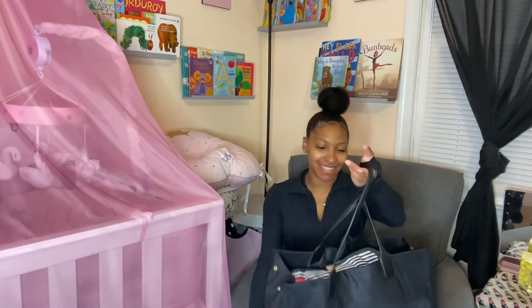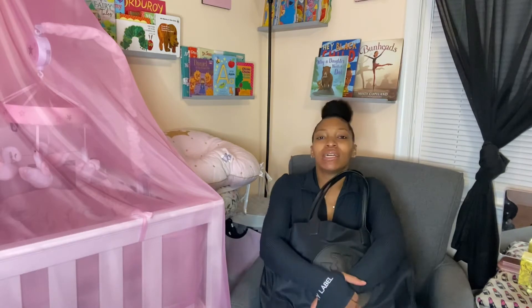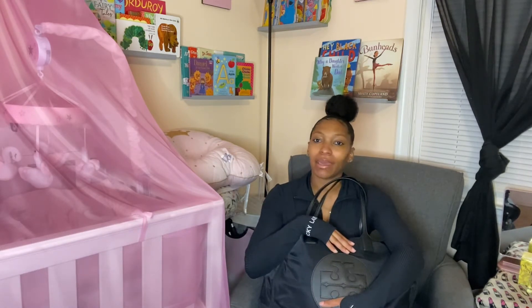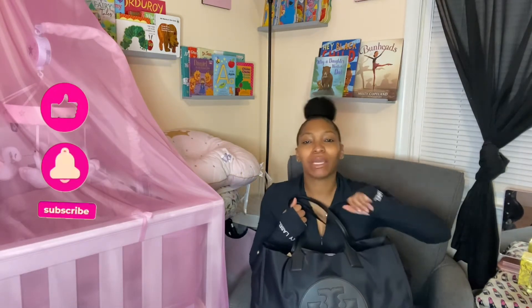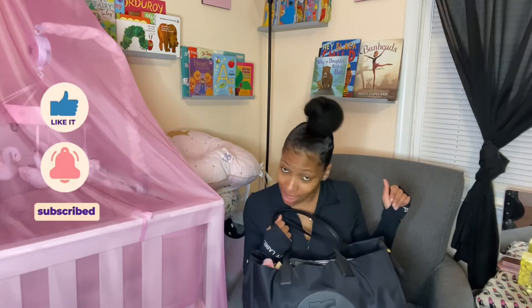Hey you guys! Today we are gonna do a 'What's in my diaper bag' video. But before we get into it, make sure y'all like, comment, and subscribe, hit that notification bell so you know every time I post, and make sure y'all follow me on Instagram.